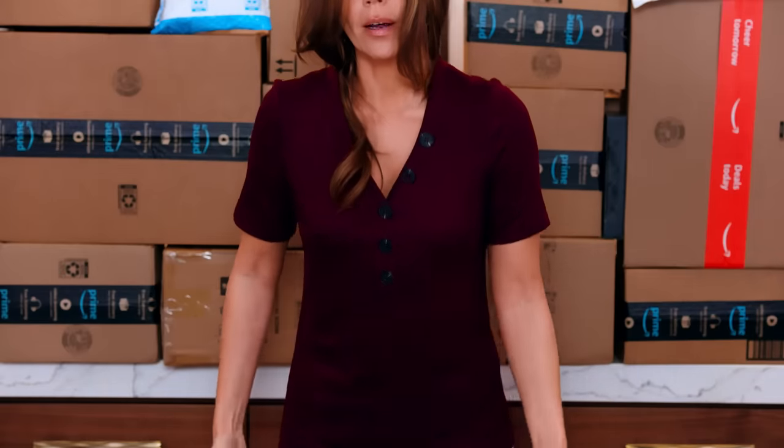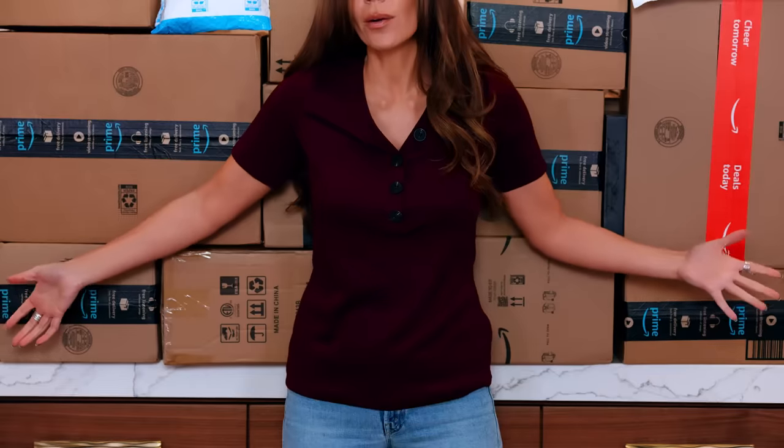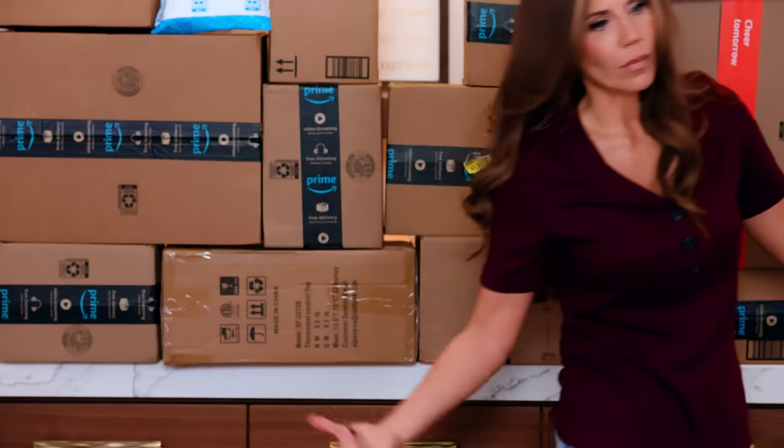Am I 95? What was I thinking ordering this? This is so bad — I'm not wrong, this is awful. Not the vibe I'm going for, and the quality is not that great. The buttons look cheap, it feels kind of cheap.